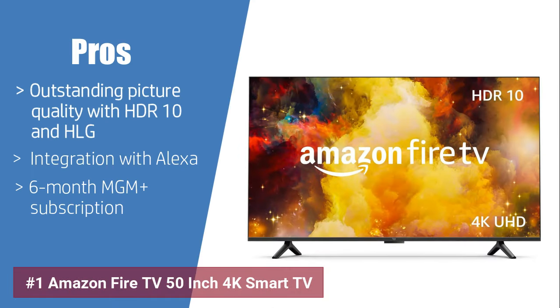As for the pros, it has outstanding picture quality with HDR10 and HLG, seamless integration with Alexa for hands-free control, and it comes with a generous 6-month MGM Plus subscription.